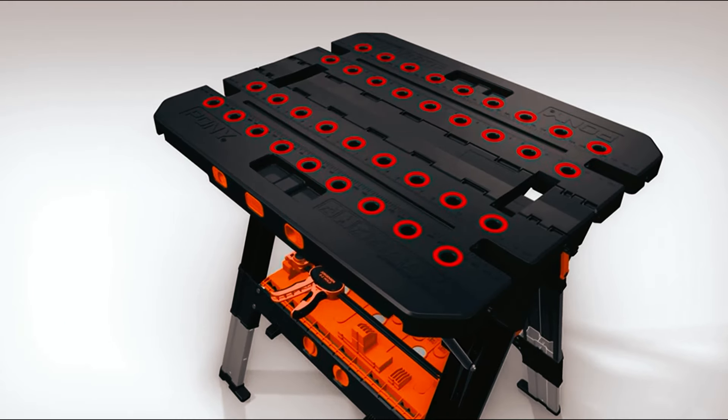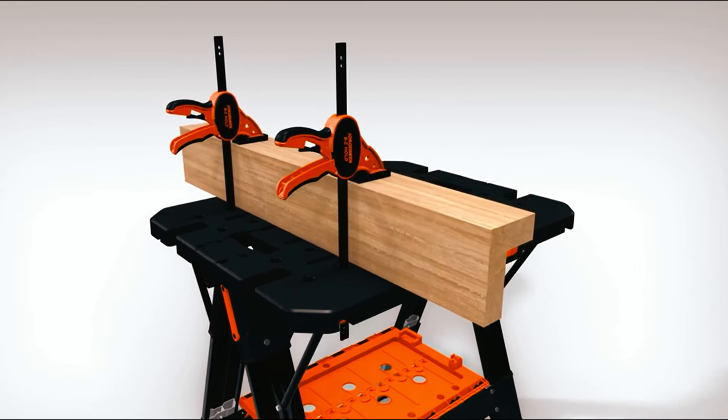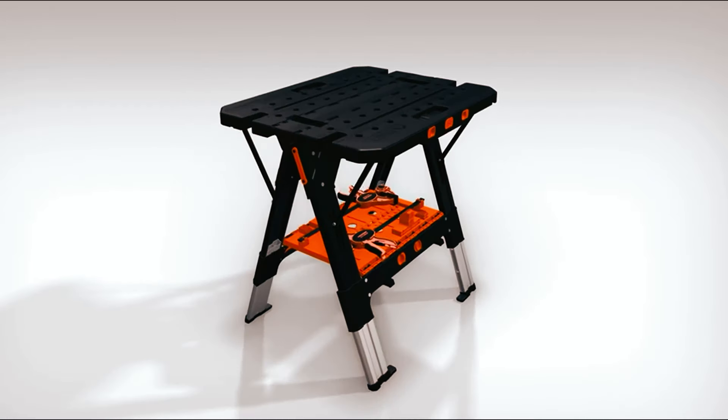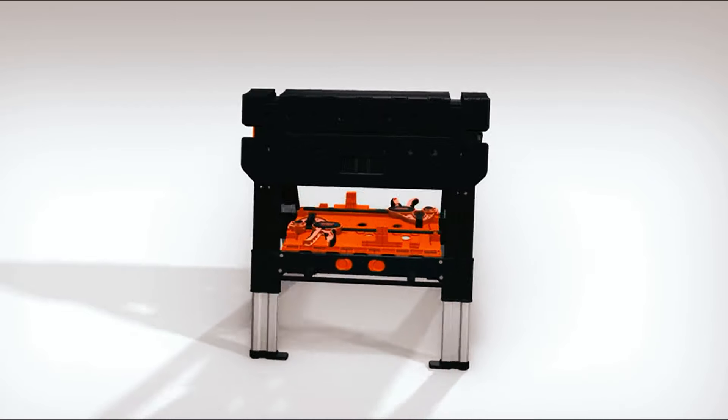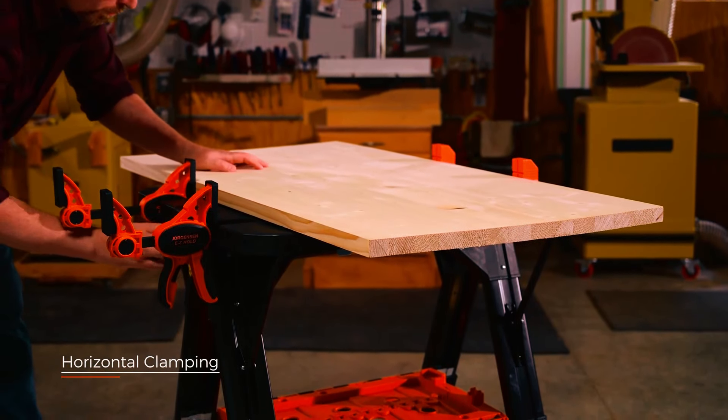The tops also have pre-drilled dog holes. This setup comes with three-quarter-inch diameter bench dogs and cut-out sections on the table that make for hassle-free clamping. This workbench helps in creating the optimal workspace for cutting and clamping, with less hassle.